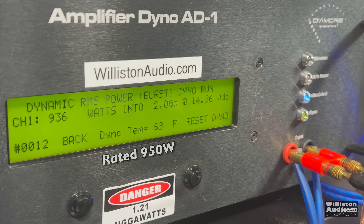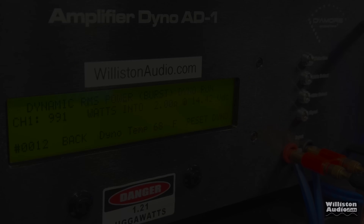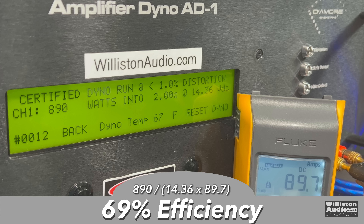Dynamically — can we get 950? Yes, we do: 991 watts. Can it bust 1,000? That's what we're going to get — 991 at 14.42 volts. Efficiency: 69%. It's dropping a little bit here at 2 ohms.